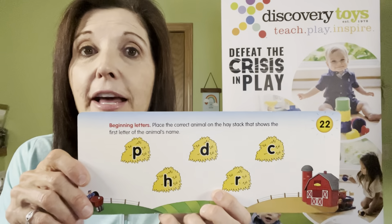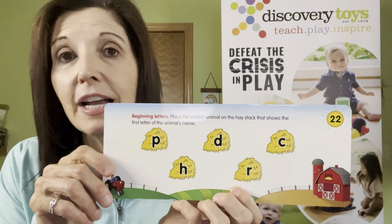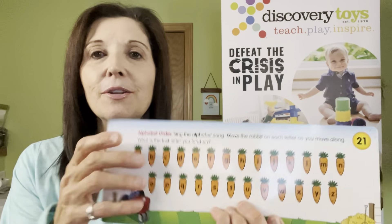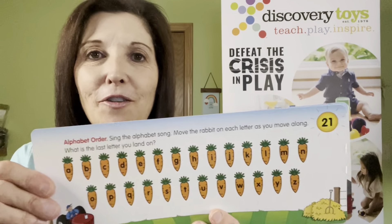The next card has those same letters but without the help of the animal behind it. Here we have the 'kuh kuh' for the cow but it's on a haystack, so they need to remember what that beginning letter sound is. We also have the entire alphabet on little carrots, so you can hop your little bunny across the carrots and say your alphabet.